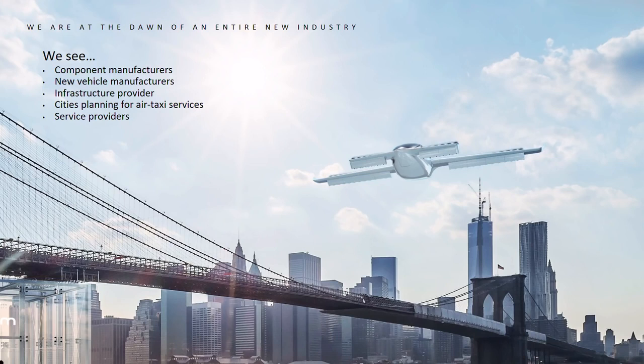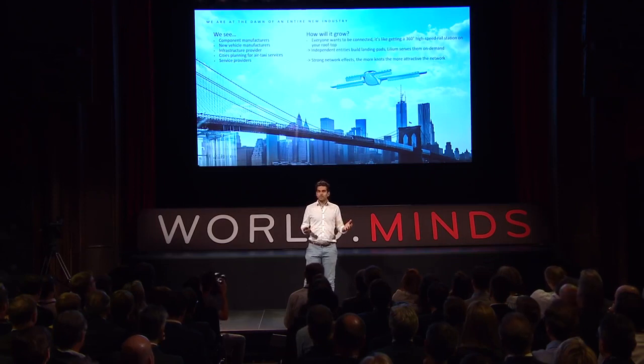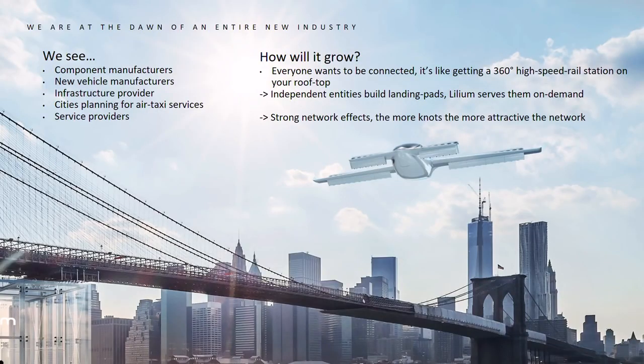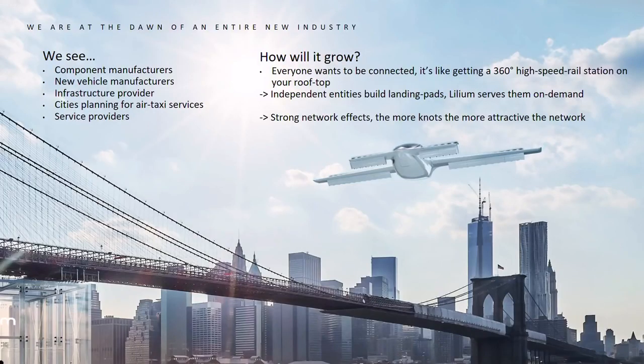It's not just Lilium building up that industry. There are component manufacturers, new vehicle manufacturers, infrastructure providers, cities approaching us from all over the world, and new service providers. Our approach is that we will seed a network, and it will grow by itself from that point on because everyone wants to be connected — like having 360-degree high-speed rail on the rooftop of your building. Independent entities like cities, railways, or companies can build a landing pad for around 200,000 to 300,000 Swiss francs, sign it into our app, and we will serve them — completely flexible, an exponentially self-growing system.